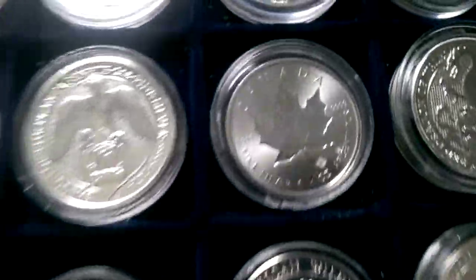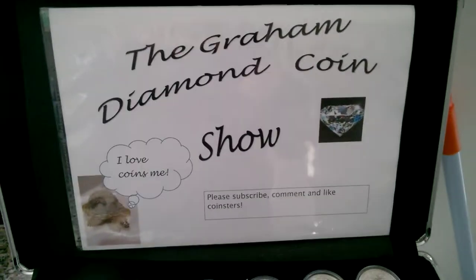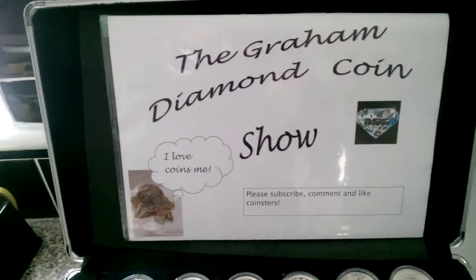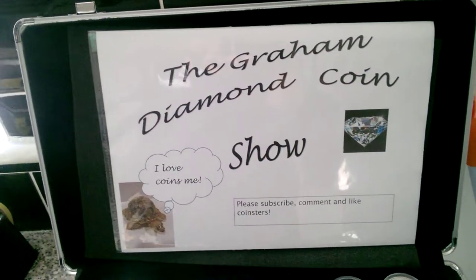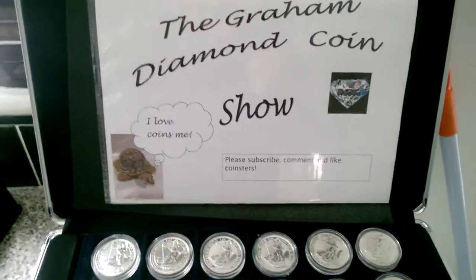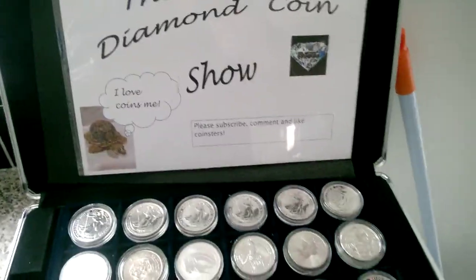Anyway, just check the box and the trays - you should always do that from time to time, as you probably won't remember what you've actually bought. It's a good one from me, coinsters. And remember - I love coins.